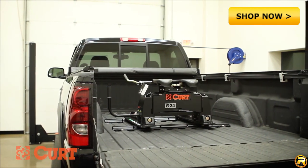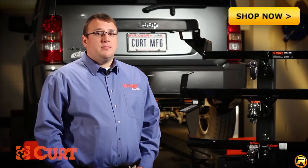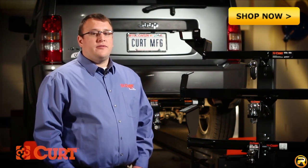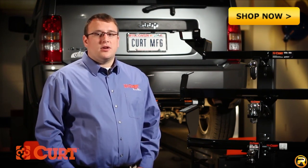There's a lot more to understanding the tow vehicle than knowing just your year, make, and model. Before you tow, you should also know your towing capacity. This information can be found in the owner's manual or by contacting your local dealer.